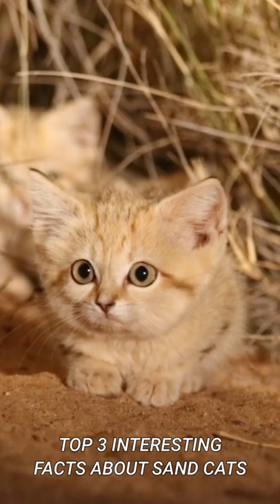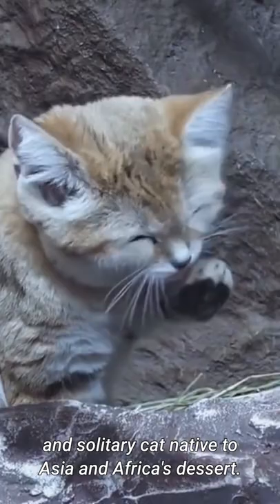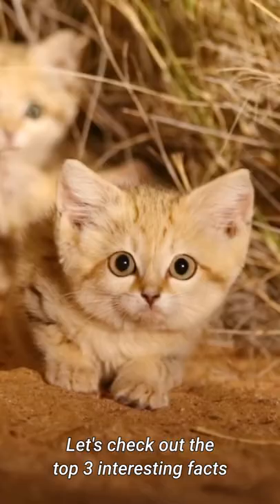Top 3 Interesting Facts About Sand Cats. A sand cat is a cute, small, and solitary cat native to Asia and Africa's desert. Let's check out the top 3 interesting facts about sand cats.